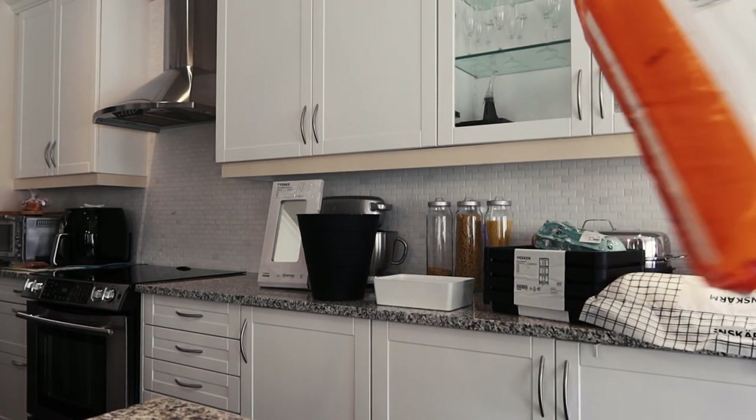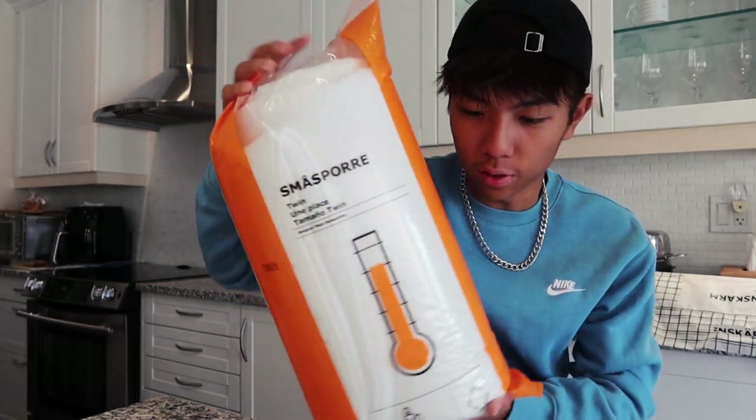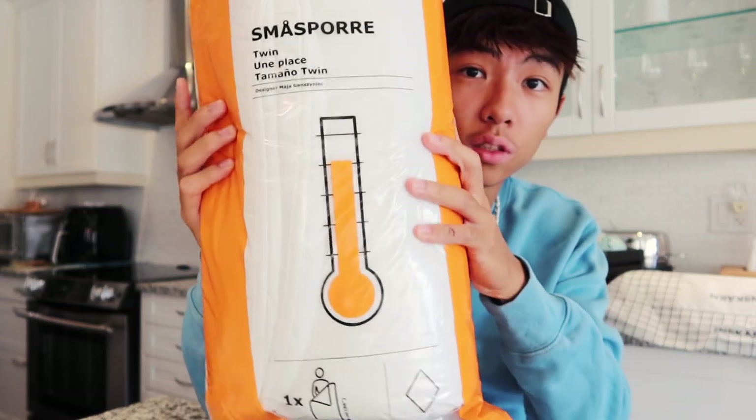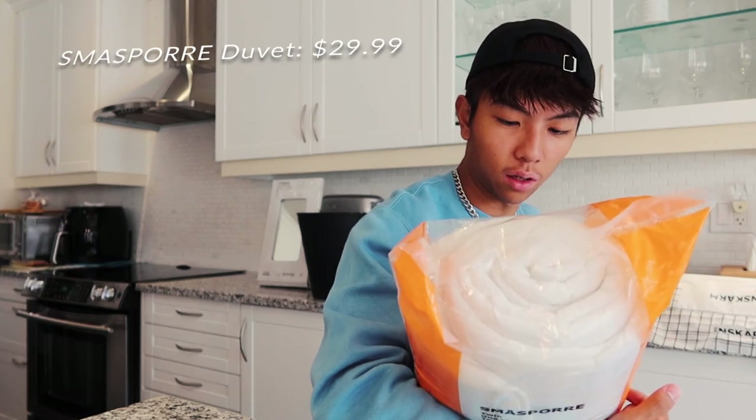The blanket — this monster blanket. It's actually not that big, but it's big compared to everything else we bought today. I don't know what's so special about it, but it feels really comfy. Nice little duvet.